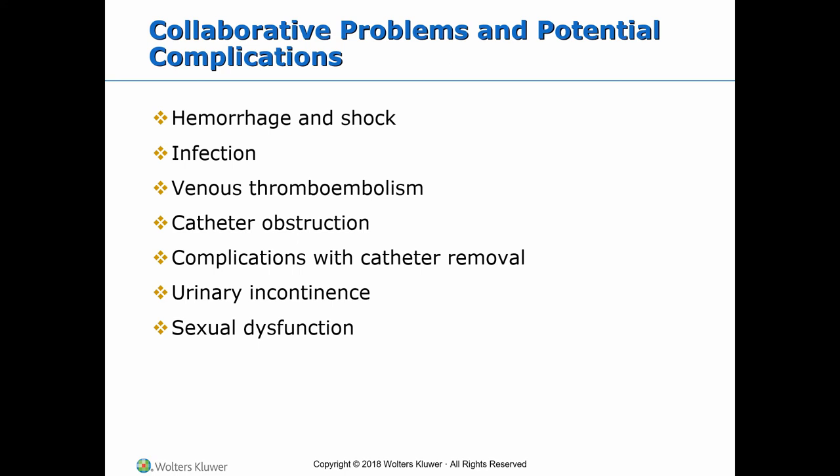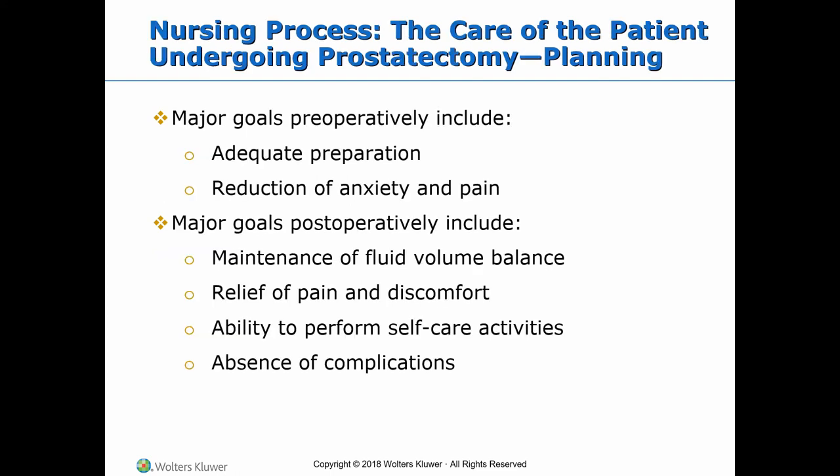Problems and potential complications of the surgeries include hemorrhage and shock, infection, venous thromboembolism, catheter obstruction, complications with catheter removal, urinary incontinence, and sexual dysfunction. The major preoperative goals include adequate preparation for surgery and reduction of anxiety and pain. The major postoperative goals include maintenance of fluid volume balance, relief of pain and discomfort, ability to perform self-care activities, and absence of complications.